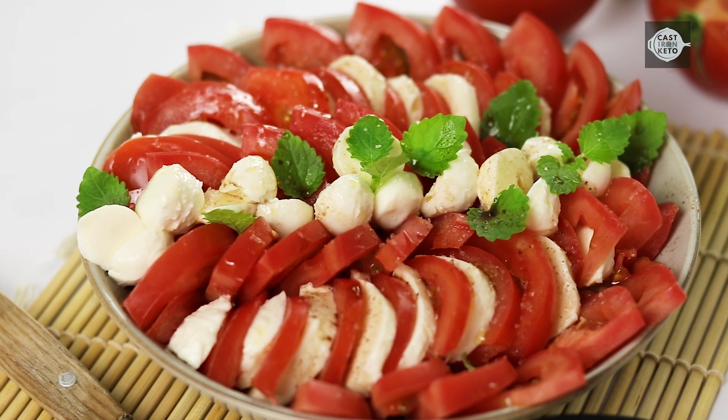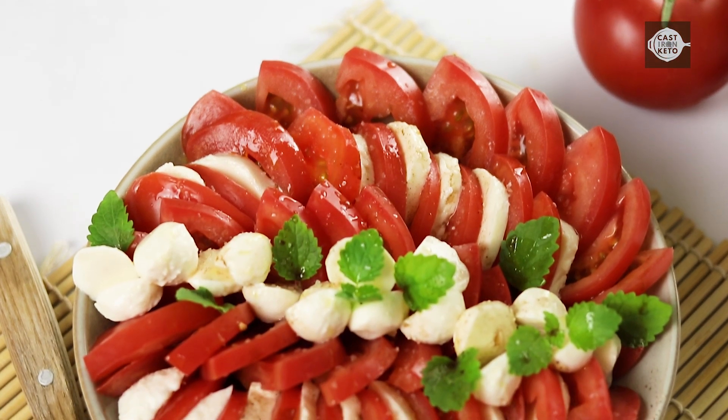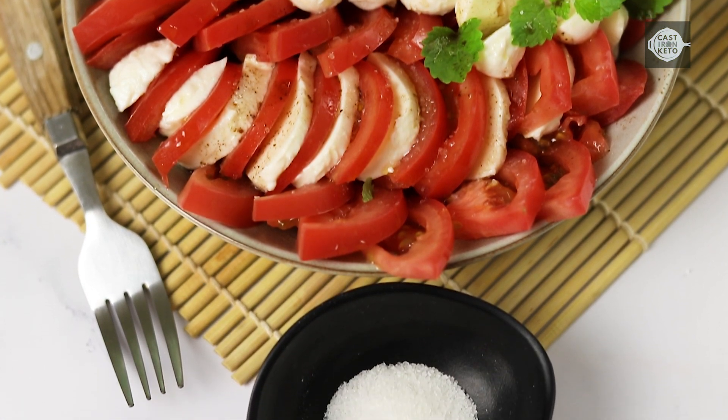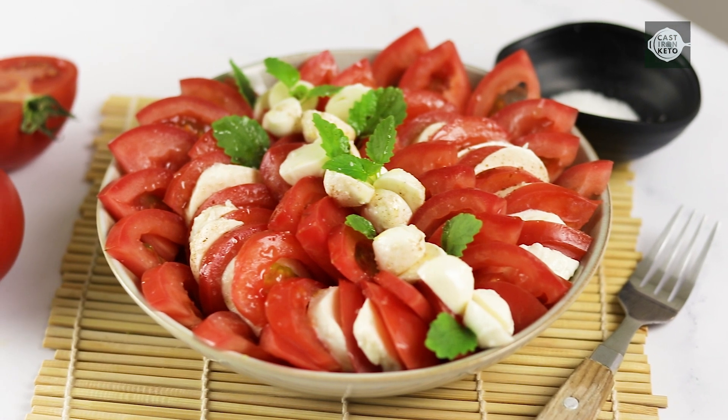This keto-friendly caprese salad is an excellent choice for a healthy, easy to make and delicious vegetarian salad. With its simple preparation process, this salad can be made in 10 minutes, making a convenient meal option for busy individuals. See you in the next recipe!